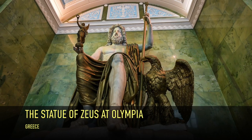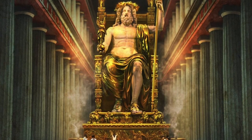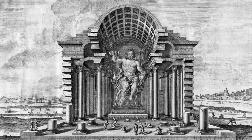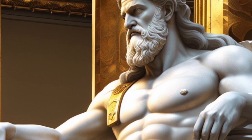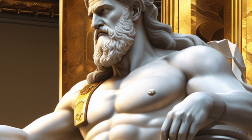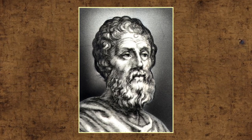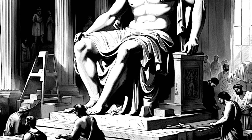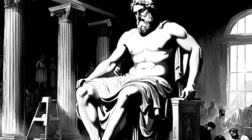In Greece, we encounter the grandeur of the Statue of Zeus at Olympia. Crafted by the renowned sculptor Phidias, this colossal statue served as a tribute to the king of the gods and stood as one of the most revered masterpieces of the ancient world. The statue stood approximately 43 feet tall and was crafted from a combination of gold and ivory, with intricate details that brought the deity to life. Phidias spent years meticulously sculpting the statue — every muscle, fold of fabric, and facial feature was intricately designed to convey a sense of power, wisdom, and divine presence.